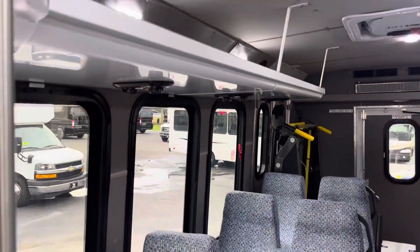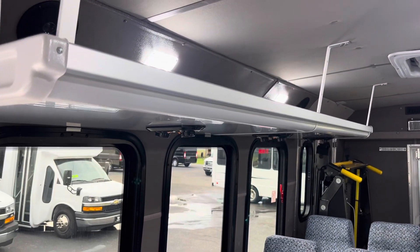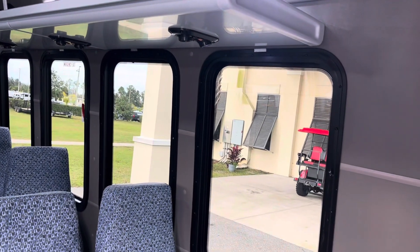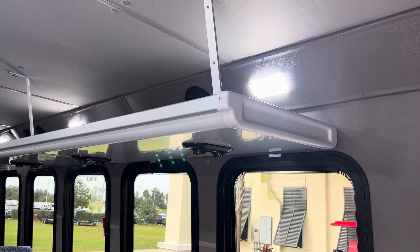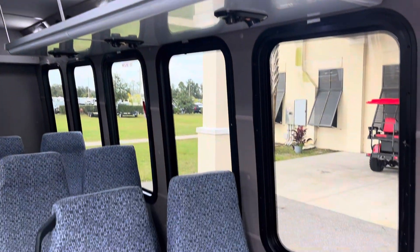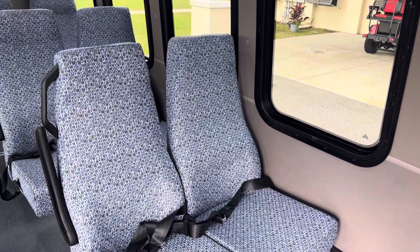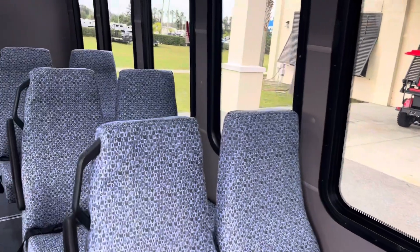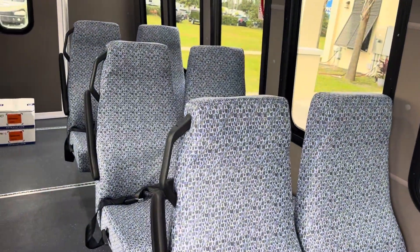It also has overhead parcel racks and individual reading lights over each row. The walls are finished out in gray, the ceiling headliner is also gray, and it matches nicely with these blue and gray seats. There are grab handles integrated into the side of the seats, as you can see here.